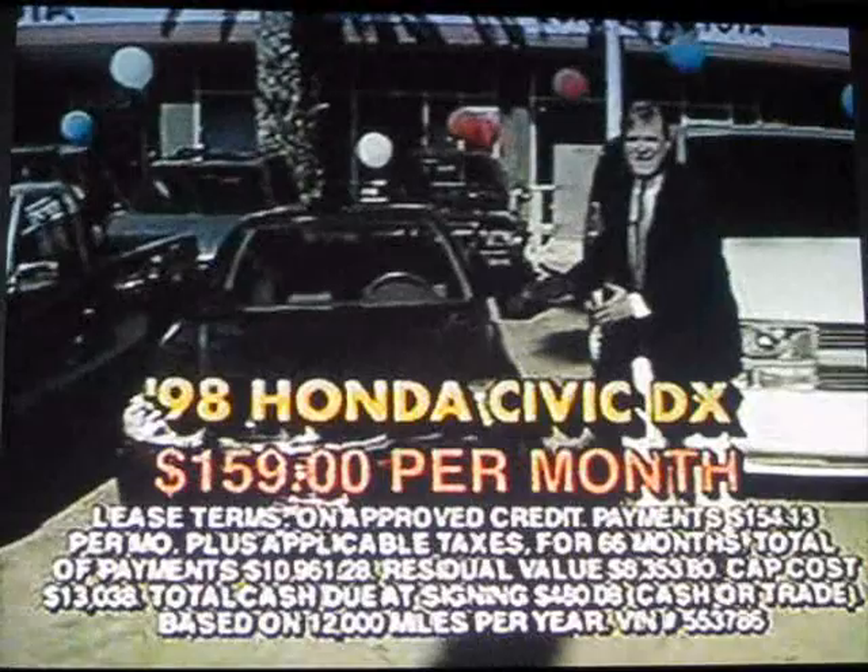How about a 97 Nissan pickup truck, extended cab, $139 a month. If you don't see this plate on the front of your car, you've probably paid too much. So come to Quali Toyota's all-new used car Mega Outlet with over 200 vehicles to choose from and see what Quali is all about. On 6th Street off the 91 in Corona.